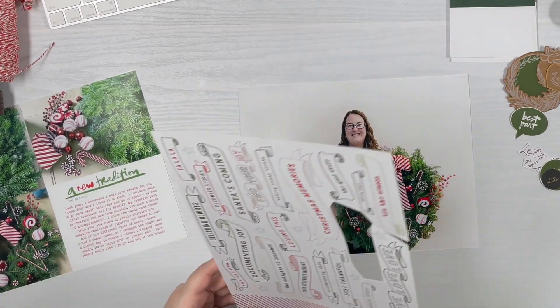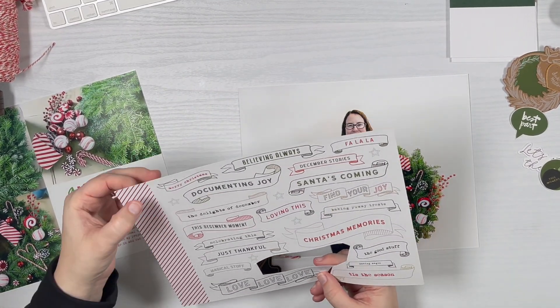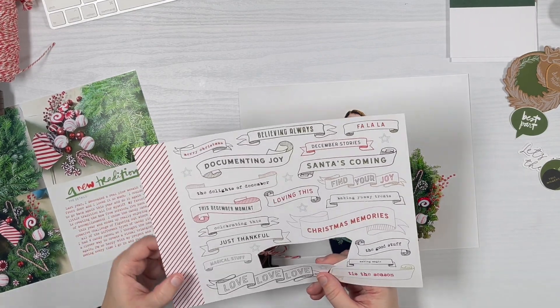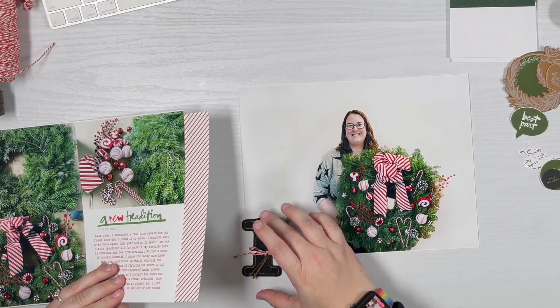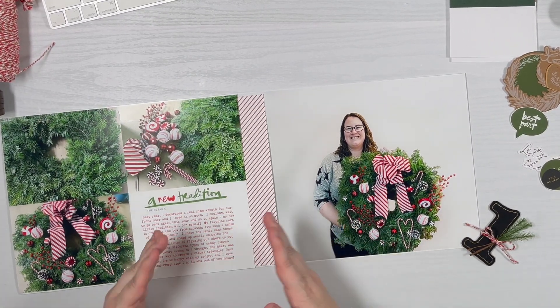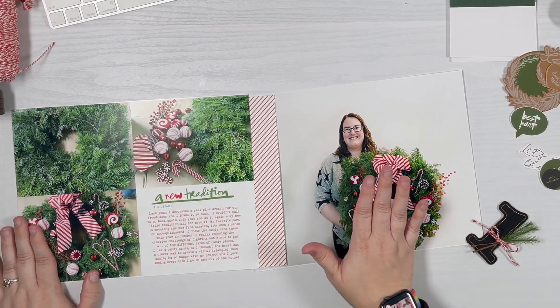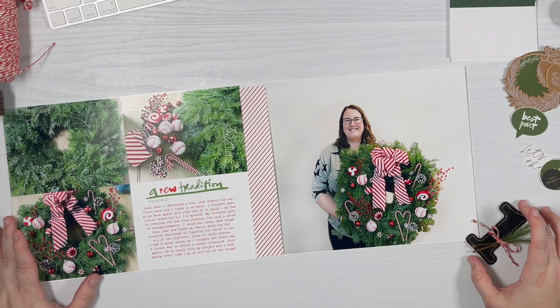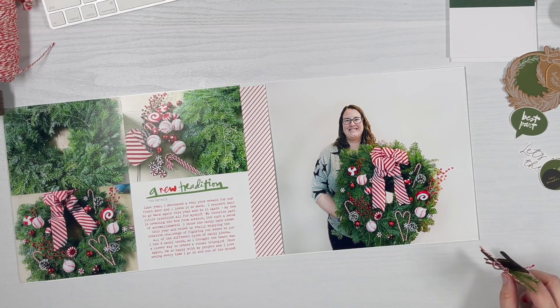This piece of cardstock is from last year's kit. I remembered I had this piece of paper with a strip, so I'm going to trim it off. Right now I'm just laying it out — it's going to go on the edge of this photo, and I'm hoping that will help tie everything together. It's got stripes, and I don't think it's too much.